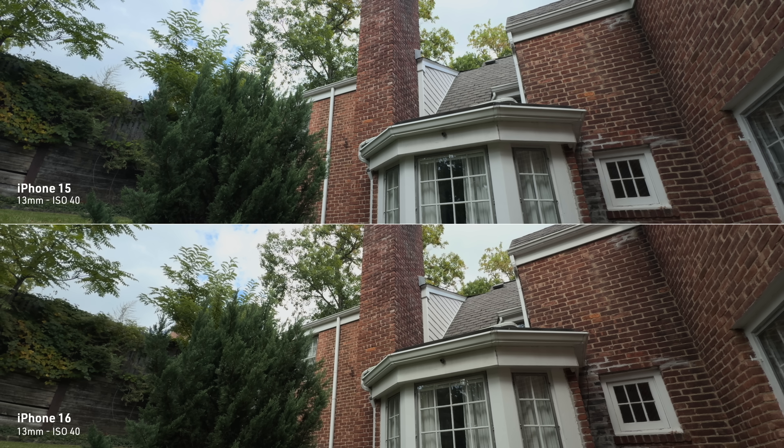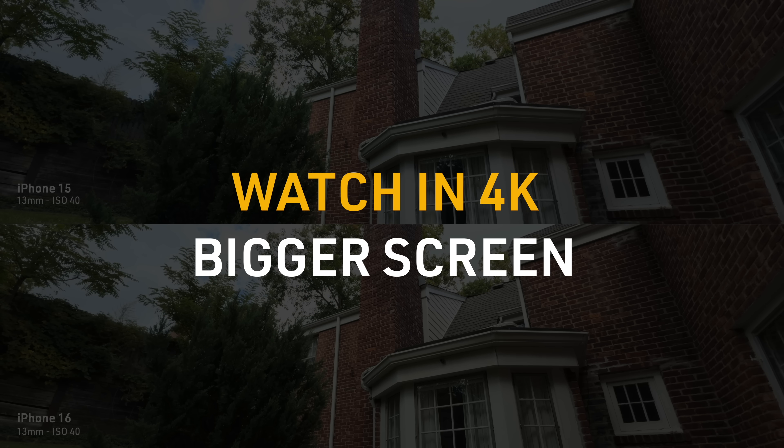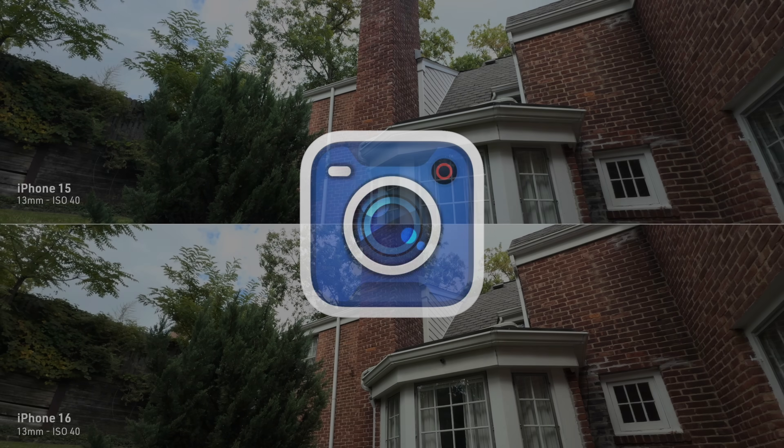I started with a couple of casual tests to compare the 13mm on both phones. I don't recommend watching this on your phone — try to watch it at 4K on a bigger screen to see the details I'll be talking about. I shot all these tests using the Blackmagic camera app, which gave me all the controls I needed to conduct these tests in a fair and consistent way.